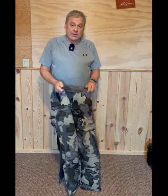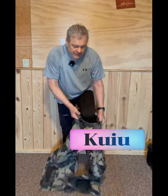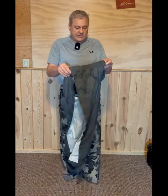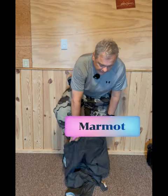The next thing I put on is a pair of down pants. These are made by a company called QU — very high quality down. Keep in mind it's all about layers. On top of these are a pair of Marmot Gore-Tex pants, which help break the wind.